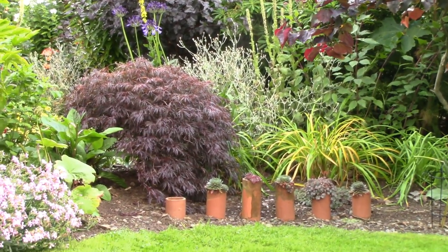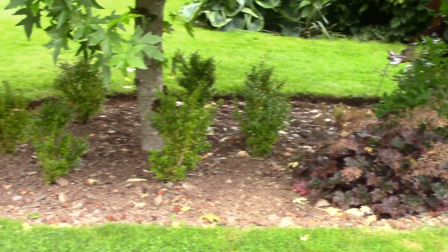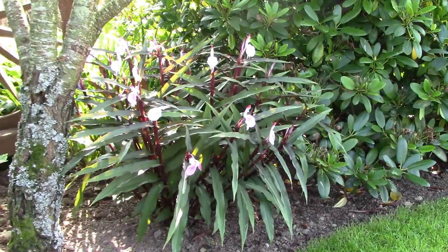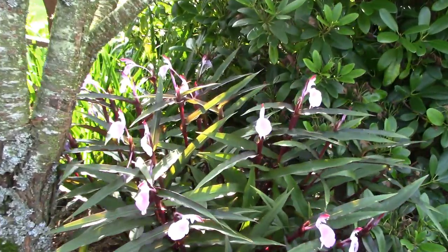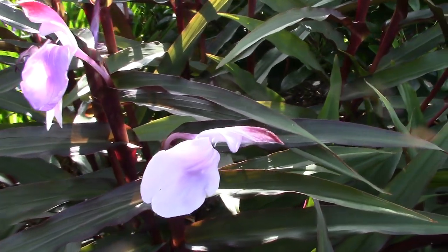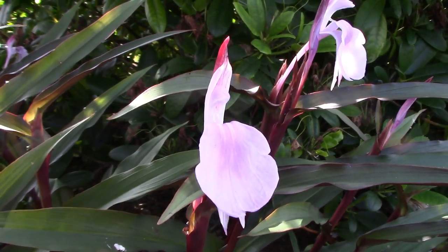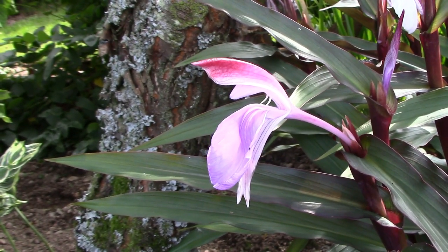There's one other thing I want to show you before we leave this section. Here in this border is a clump of Roscoea — now this plant is in the royal purple group and I absolutely love it. I love the flowers, I love the way they present with their hooded top and their big bib and their fangs — do you see their fangs? Definitely a Halloween moment going on there.